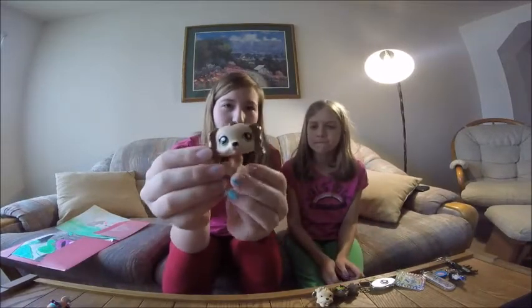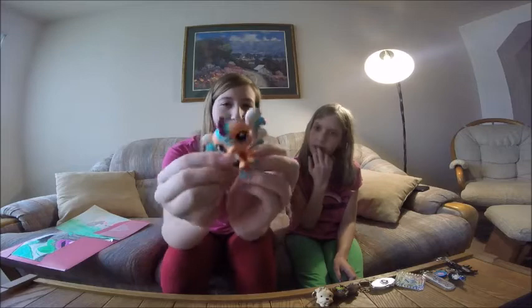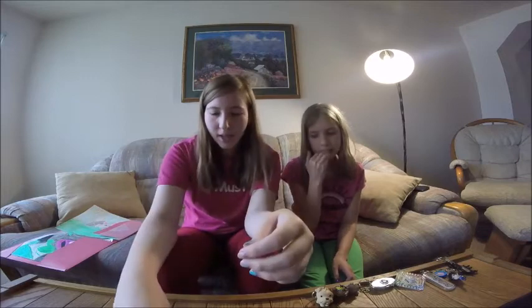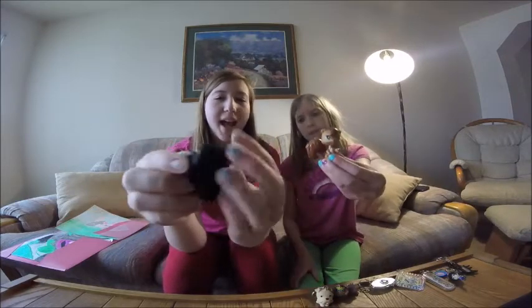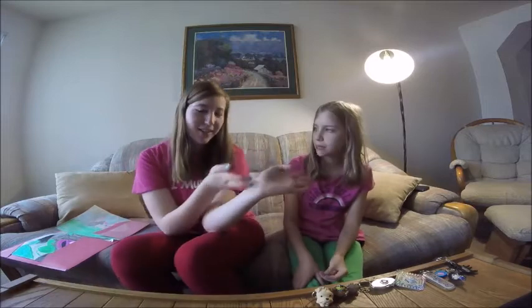This LPS came from a DS game. You got it from a DS game? Yeah, actually my sister did, but she doesn't collect them anymore. And this is a fairy LPS that came in a certain pack. And then this one is an older type — it's like the squirrel, except it has a fluffy tail, and it looks more like a skunk. It is a skunk! It could be Flower from Bambi.